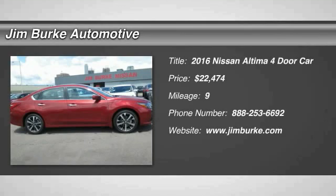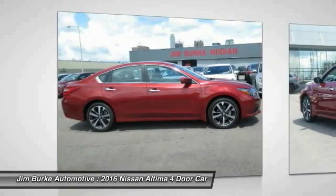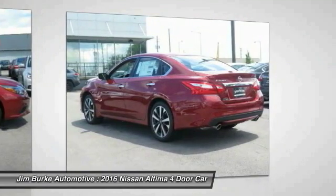The Nissan Altima offers advanced features to make life easier, including push-button ignition, which comes standard. Combine that with a powerful V6 or efficient 4-cylinder engine,